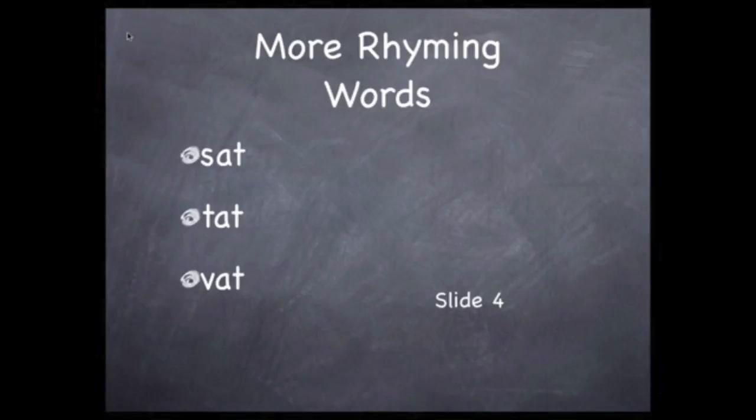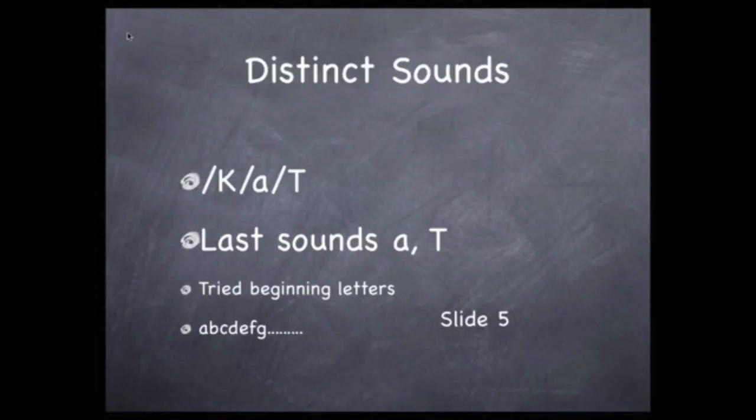Do you hear the short A sound in the middle of each word? How about "tat," as in tit for tat? Then there's "vat" — a large container for a liquid. Now, here's how I made this list of rhyming words.